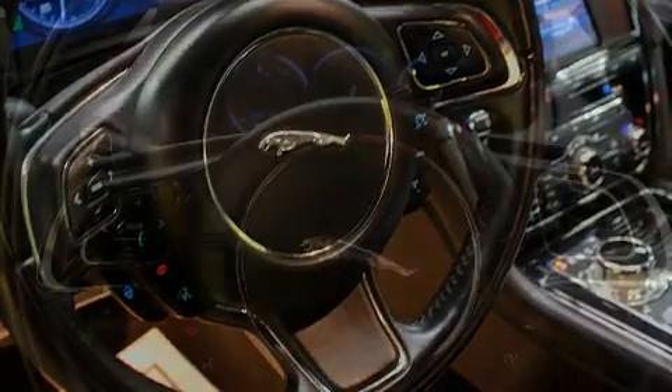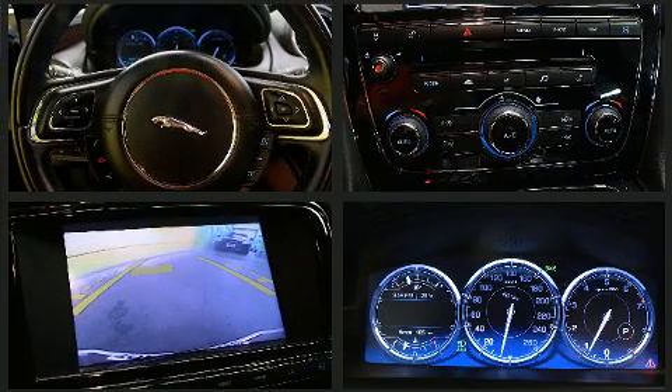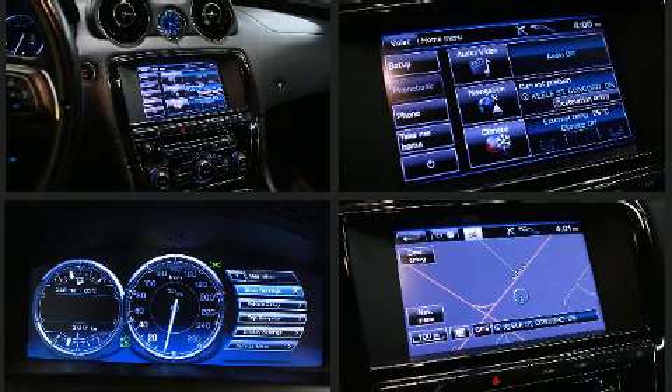Jaguar ensures the safety and security of its passengers with equipment such as dual front impact airbags, front side impact airbags, traction control, brake assist, anti-whiplash front head restraints, a panic alarm, and four-wheel disc brakes with ABS.